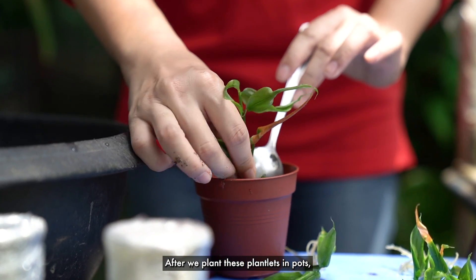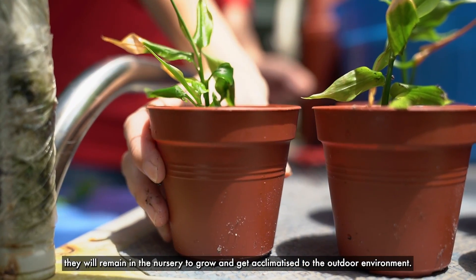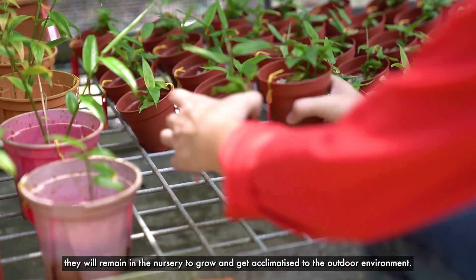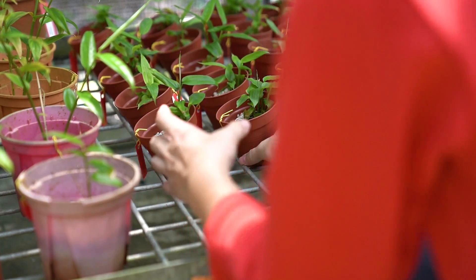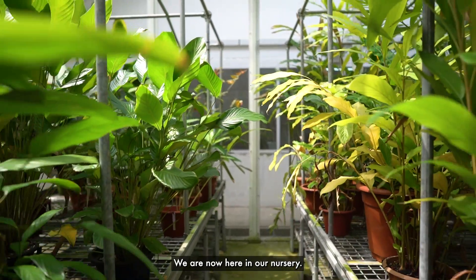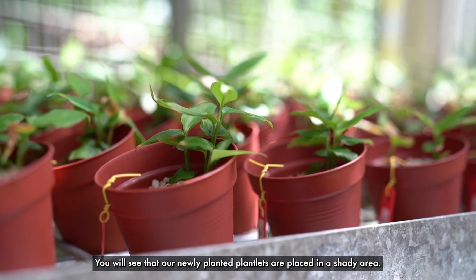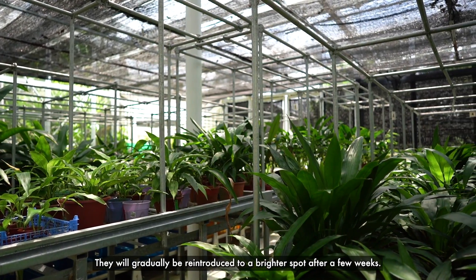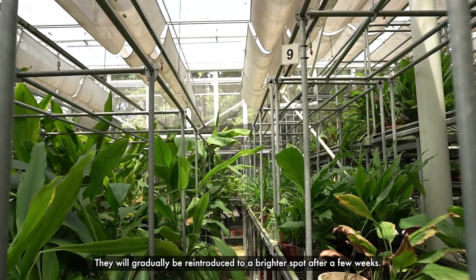After we plant these plantlets in pods, they will remain in the nursery to grow and get acclimatised to the outdoor environment. We are now here in our nursery. You will see that our newly planted plantlets are placed in a shady area, and they will gradually be reintroduced to a brighter spot after a few weeks.